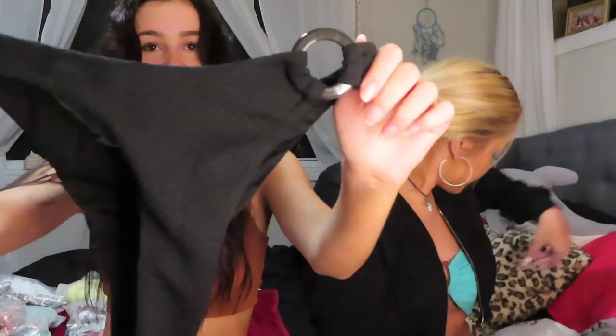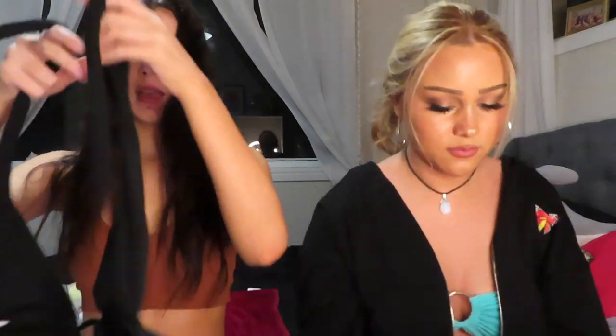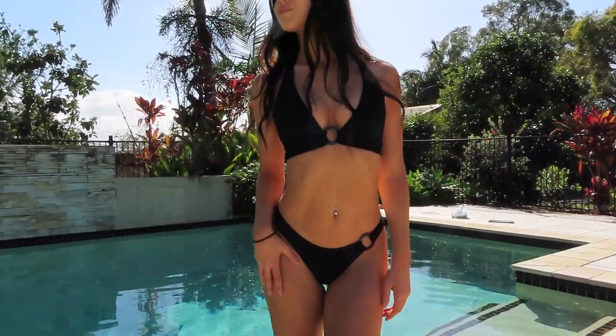Okay, next one — I just have some plain black ones but they're really, really cute. I love them. It's got a little hoop thingy on the side, which matches the top that has one in the middle, and it wraps around like this. I'll show you.